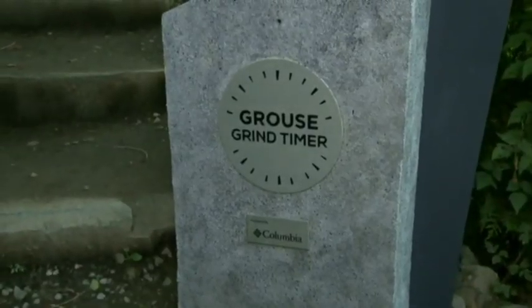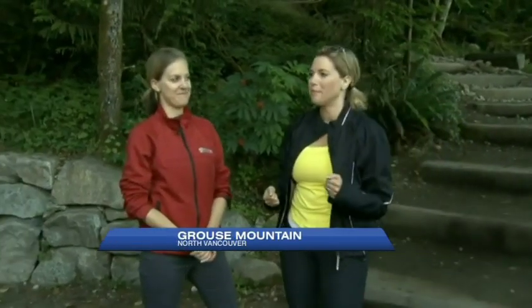Well, now I feel there's a little bit of pressure, Jacqueline. There's an actual timer, so there's no way to kind of get around the whole 'I did it in 29 minutes.' There's no fudging on the grind when you have a grind timer. You scan at the bottom and you scan at the top.